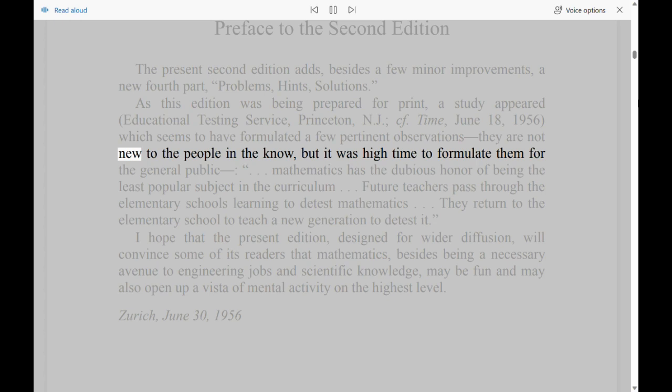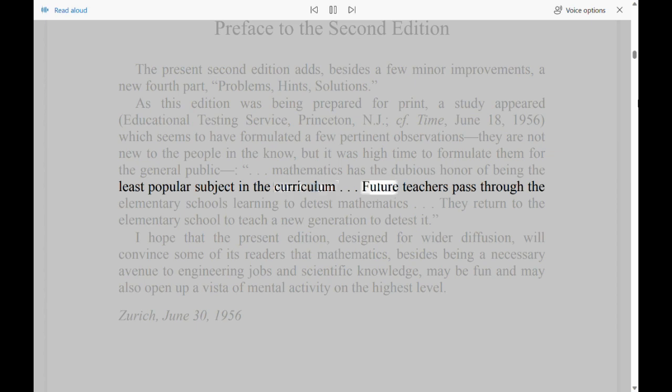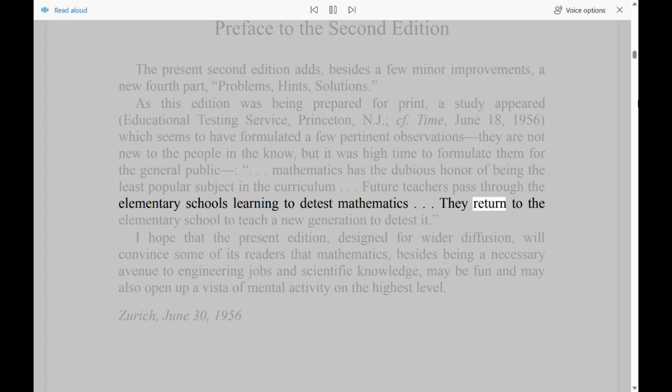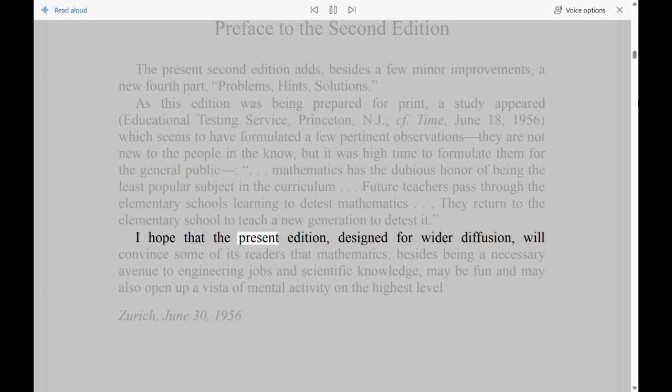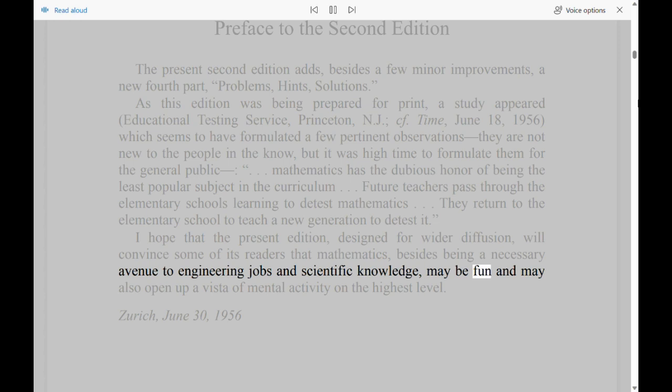They are not new to the people in the know, but it was high time to formulate them for the general public. In fact, mathematics has the dubious honor of being the least popular subject in the curriculum. Future teachers pass through the elementary schools learning to detest mathematics, then return to teach a new generation to detest it. I hope that the present edition, designed for wider diffusion, will convince some of its readers that mathematics, besides being a necessary avenue to engineering jobs and scientific knowledge, may be fun and may also open up a vista of mental activity on the highest level. Zürich, June 30, 1956.